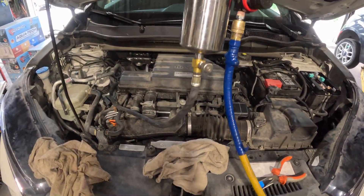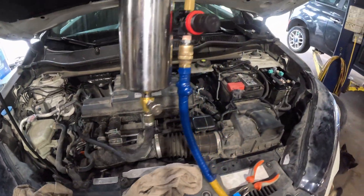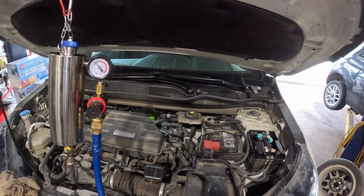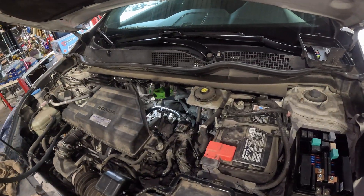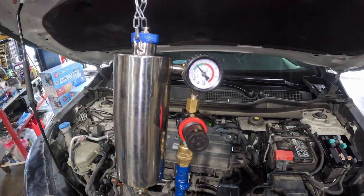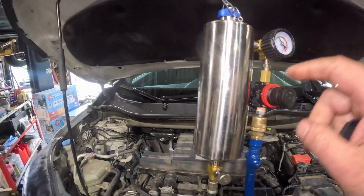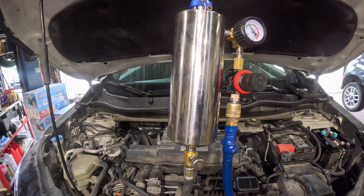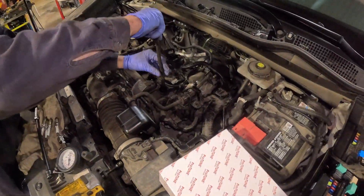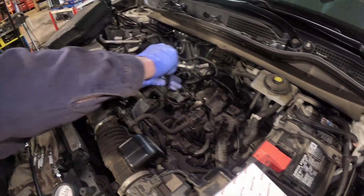Now doing the fuel injection cleaning — basically flushing the injectors, cleaning them out with a special chemical. Then checking compression on all the cylinders, starting from cylinder four, the one we have issues with.